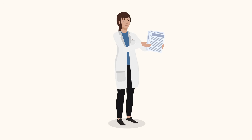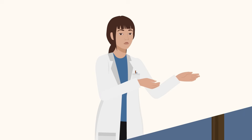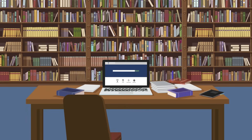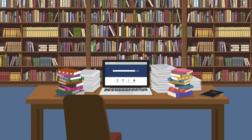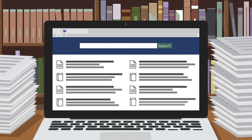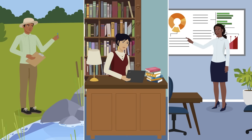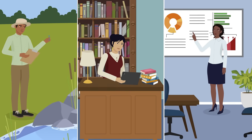You've done your research and now you are ready to publish. But untrustworthy publishers can harm your reputation and obscure your work. With so many journals and books being published every year, choosing a trusted publisher can be daunting and time-consuming. Think Check Submit helps guide researchers and librarians when making publishing decisions.